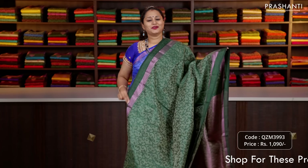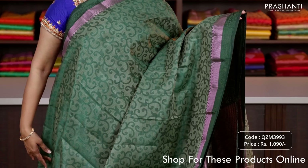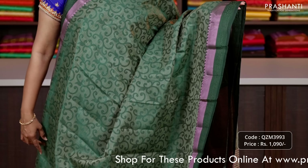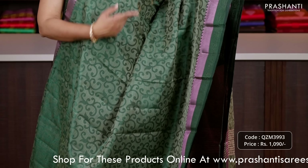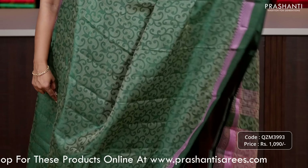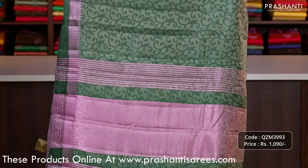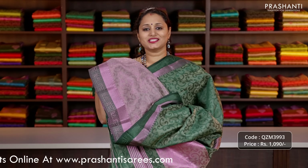Bottle green. One more beautiful design with very pretty self embossed floral pattern running throughout the body with pink zari woven bhavanjis and temples along both sides of the saree. This has got very pretty floral thread woven borders along both sides. A pink zari lined pallu and a matching striped blouse priced at 1090.